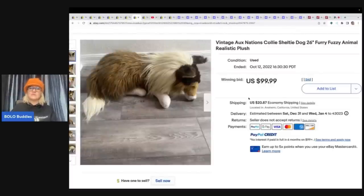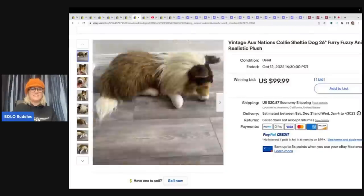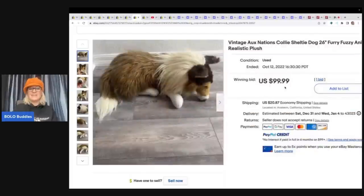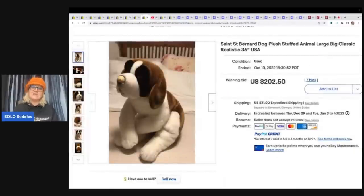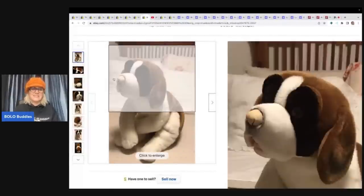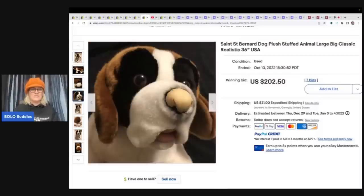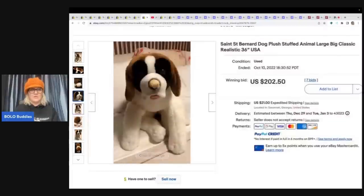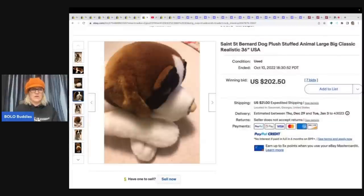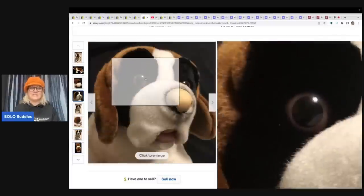This one is a collie sheltie dog — how cute is this? 26 inches, realistic. Probably somebody looking for something that looks like their puppy. $99.99 plus shipping. This one here is a St. Bernard plush. It's 36 inches big, and it sold for $202.50. It looks like the nose is all worn off — it used to have a black nose — and it still sold for $202. That nose looks so funny, but it's just adorable.